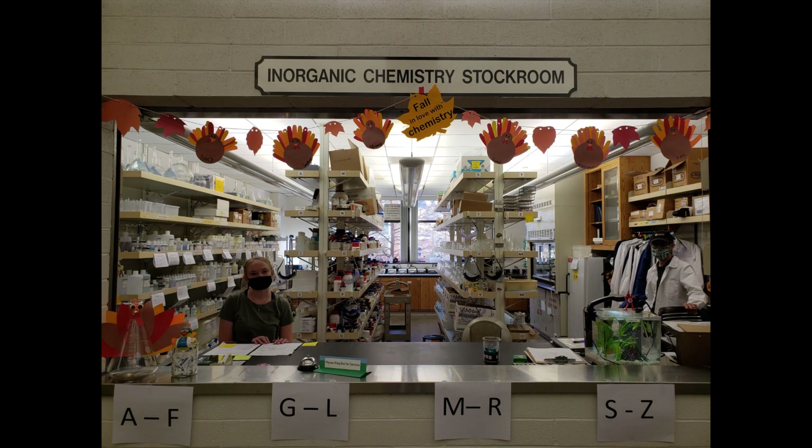Once your TA has initialed your checkout sheet, they will direct you to the stockroom to check out with the stockroom employees. In order to prevent congestion in the hallway, your TA and the stockroom may have specific guidelines on when you can go to the stockroom window, so make sure that you pay attention to those.